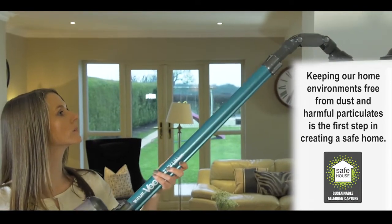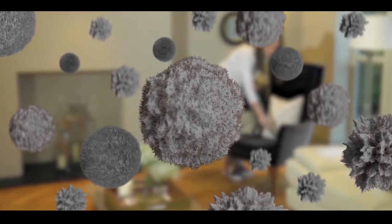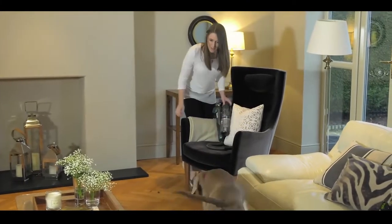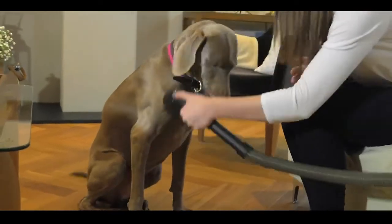We are surrounded by microscopic particles that we cannot see. These can cause irritation and allergy flare-ups. The unique design of the Voom encapsulates the washable HEPA 13 rated filtration system, which eliminates 99.95% of these particles.